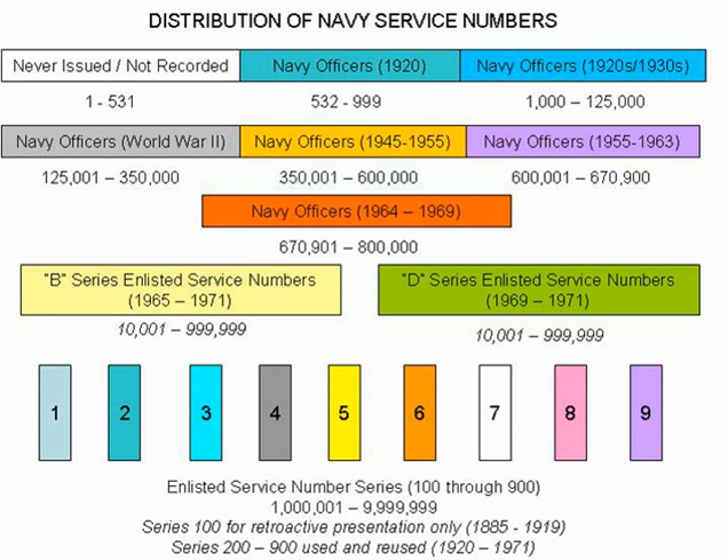There was much discussion within the Navy as to which Navy officer should receive Navy service number 1, with suggestions ranging from George Dewey to John Paul Jones. In the end, the Navy never proceeded with the retroactive presentation of officer service numbers and the first 500 numbers remained unissued.